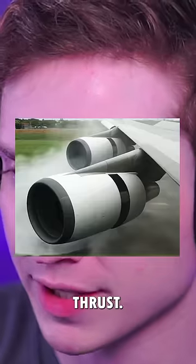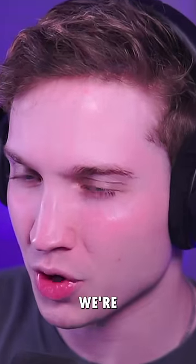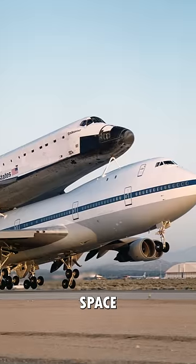We've landed the 747 without spoilers, brakes, or reverse thrust, but now it's time to one-up ourselves. We're going to land the 747 with the Space Shuttle on its roof, and we'll see how long it takes to stop.